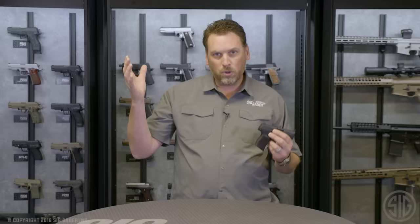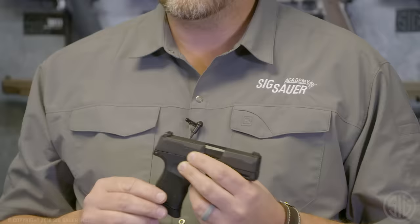We here at Sig Sauer understand that when you carry a concealed pistol, it's a balancing act. Do you go big with a lot of ammo and give up your concealability, or do you go really small and gain concealability but lose capacity? What if you could have both? That's where this gun comes in.